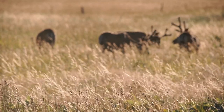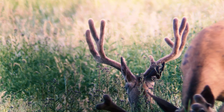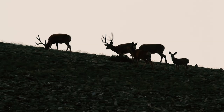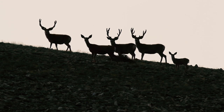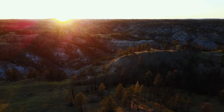Their antlers have been growing almost an inch a day for the past few months and are now nearly fully developed. It's only a matter of weeks now before some of the bucks will begin to shed their velvet and become hard-horned for the fall.